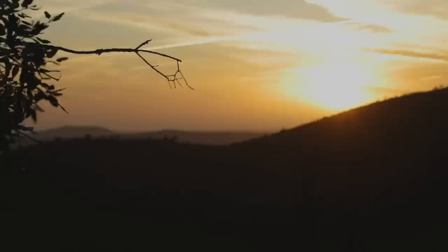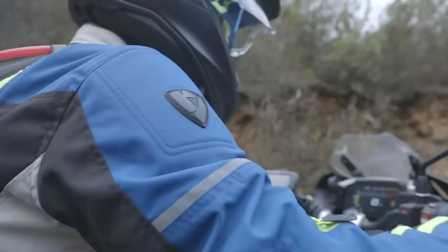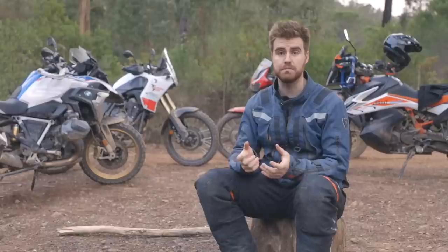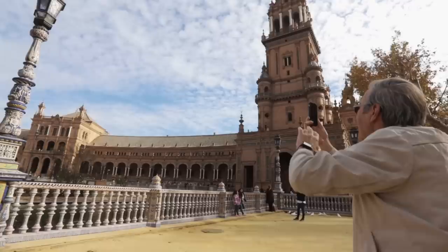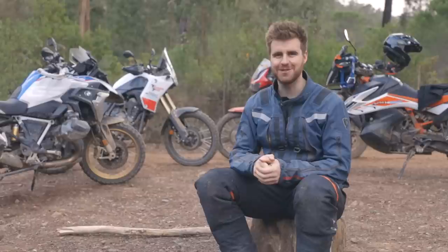Thanks for watching this video. We've had an absolutely amazing time filming this and testing these bikes down in Portugal, and it wouldn't have been possible without our fantastic supporters. First is Revit — we've been wearing their kit for the whole trip and it's been brilliant, so check out the link in the description. Second is the Don Pedro Hotels in southern Portugal, who helped us out massively with a place to store our bikes and were really friendly to motorcycle riders. Third is Brittany Ferries — a really great way to get yourself out of the UK in wintertime to ride in the sun. Thanks for watching and remember, life's better when you're riding.